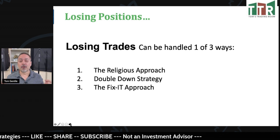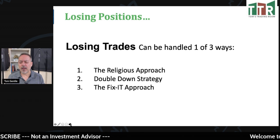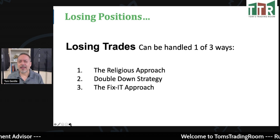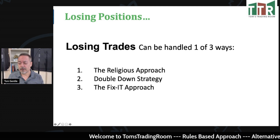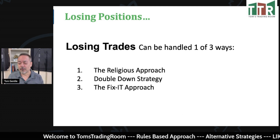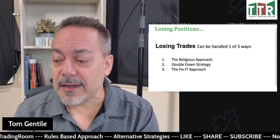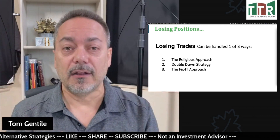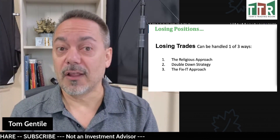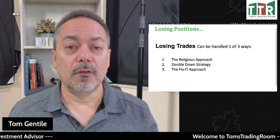Number one is the religious approach — that's where we get down on our knees and pray and say, 'God, can you please just give me that trade back? If that stock could only go up, I'll never do it again.' That's one way to fix a losing position, probably not the best way. Number two would be to double down on the trade — where you bought it at a higher price, you could buy it at a lower price and average in, but that's going to cost a lot of money. Number three is a fix-it approach I want to share with you.